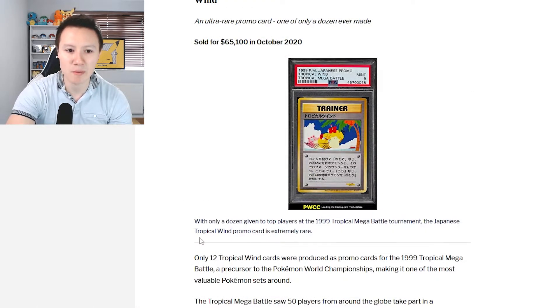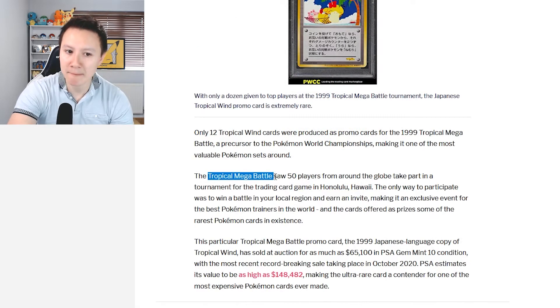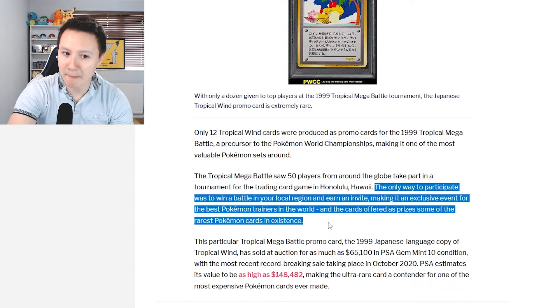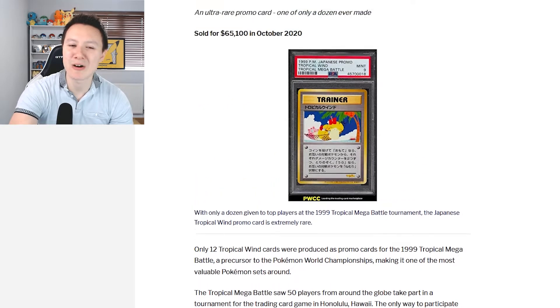Only a dozen of these cards were given to top players at the 1999 Tropical Mega Battle Tournament. The tournament saw 50 players from around the globe take part in a TCG tournament in Honolulu, Hawaii. The only way to participate was to win a battle in your local region and earn an invite, which is probably why this card is so unbelievably rare.